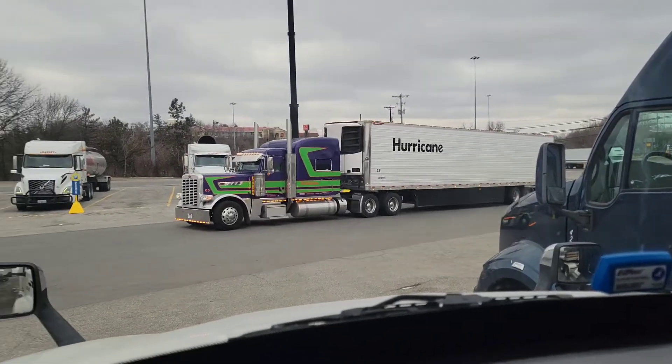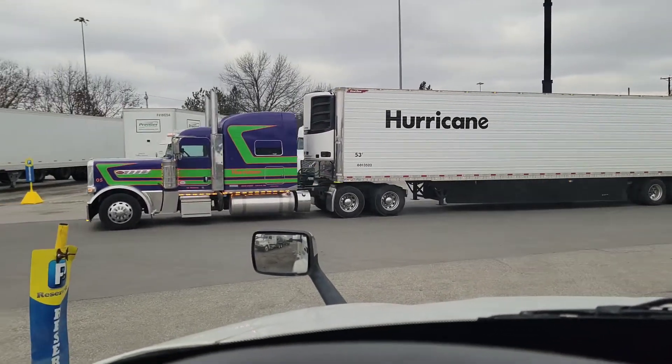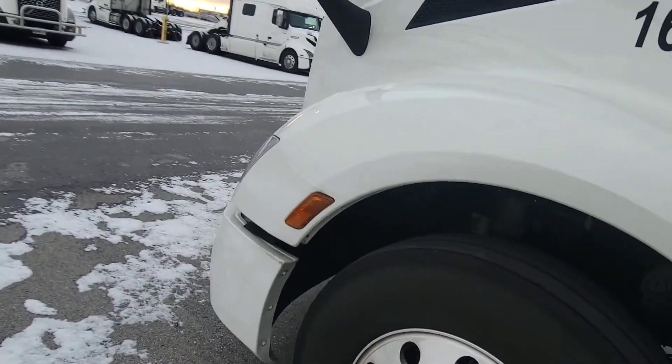Look at that — you can get that truck as a lease purchase. You know where I'm at — let's do a pre-trip on this 2022 Peterbilt day cab.